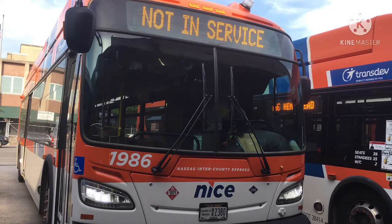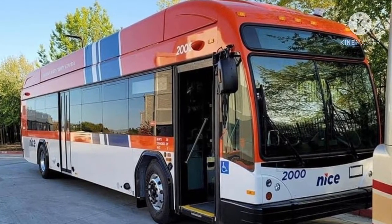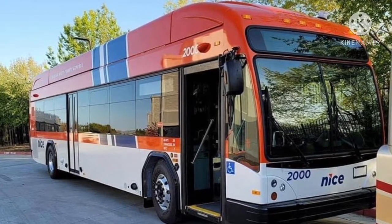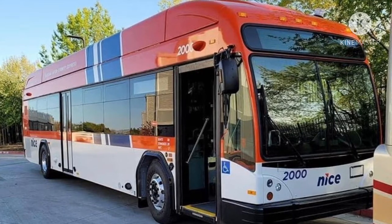Unlike the 2021 XN40s, the license plate is placed on the side, which was a good decision, because on many 2021 XN40s the license plates were placed in the middle. The number font is soft, and its number 2000 signifies the crossover into a new era for Nassau County.